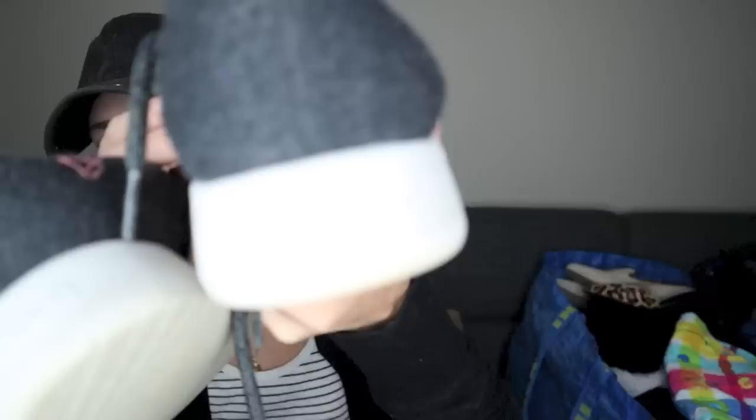A couple pairs of shoes here. We have Allbirds. I haven't cleaned these or spruced them up at all yet, but they are in pretty good shape. They are just the classic wool runner from Allbirds. They're a women's size 9. This is a very popular brand. People are loving it, especially going into the fall time.